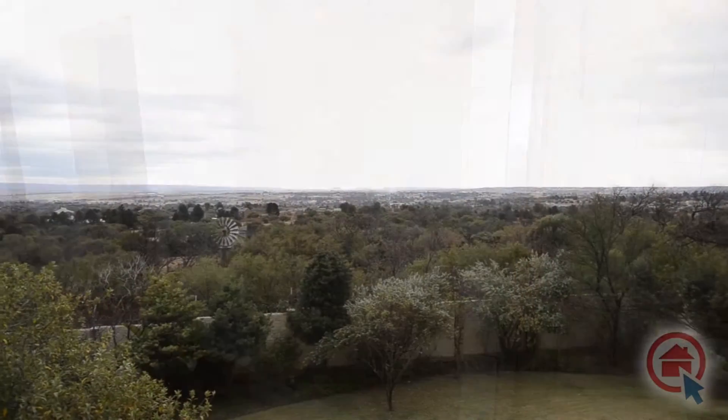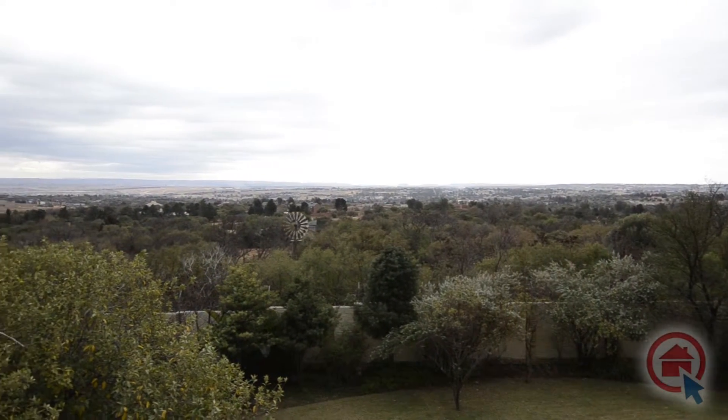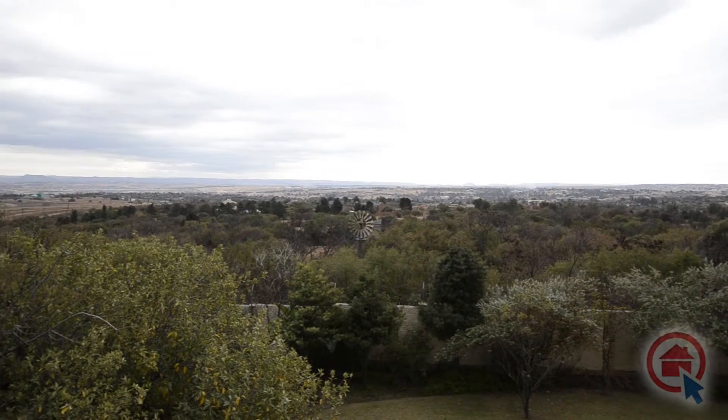From the bath, one can enjoy the beautiful views of the countryside and the Michalis mountain ridge.